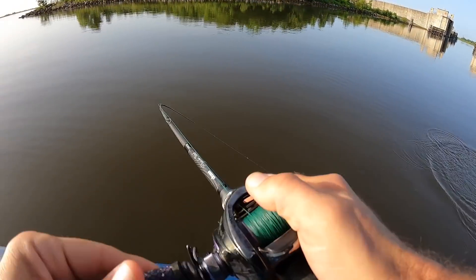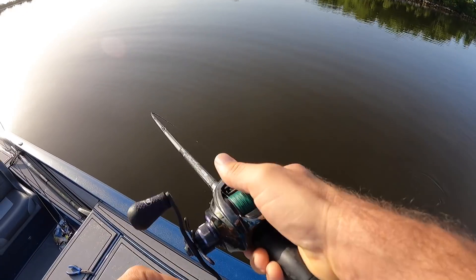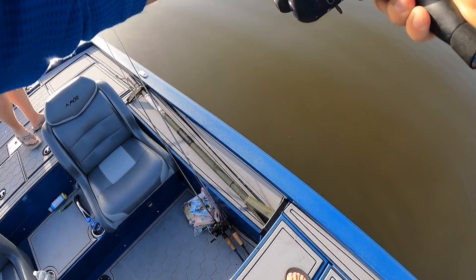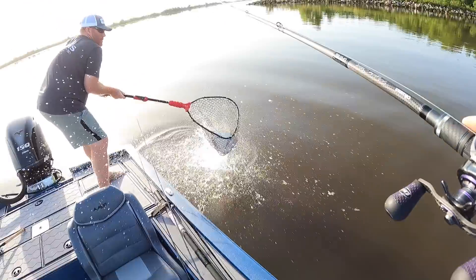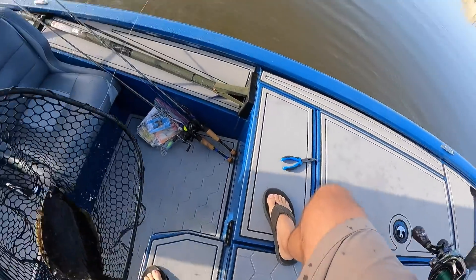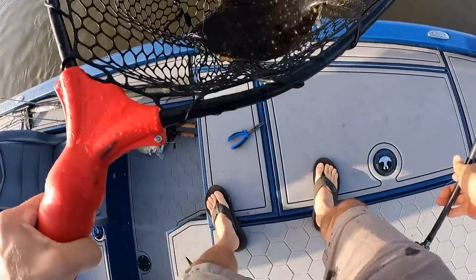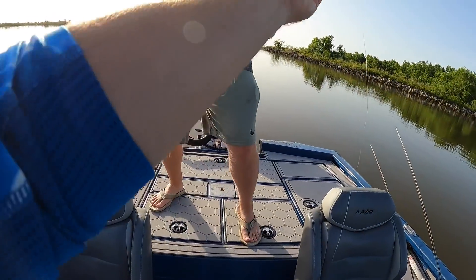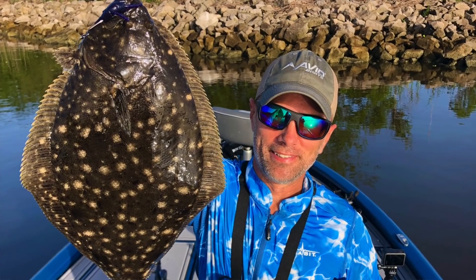Was that a flounder? Yes it is — it's a beast! Holy moly, big flounder, that is a monster. He tattooed it, that's for sure. I haven't seen a flounder that big in a little bit.